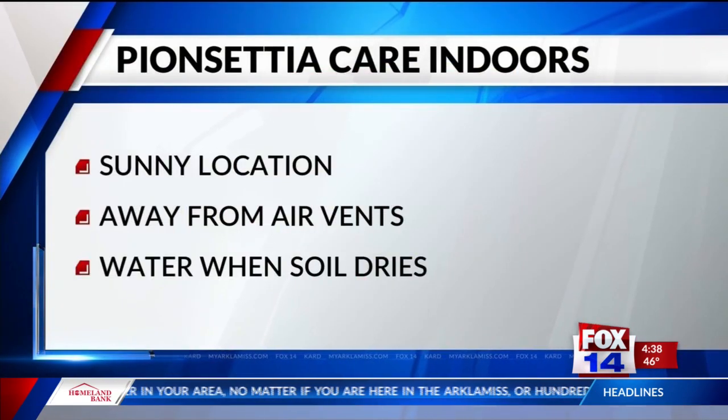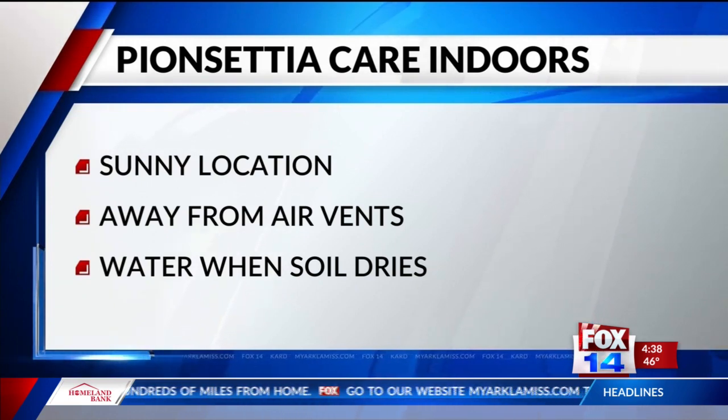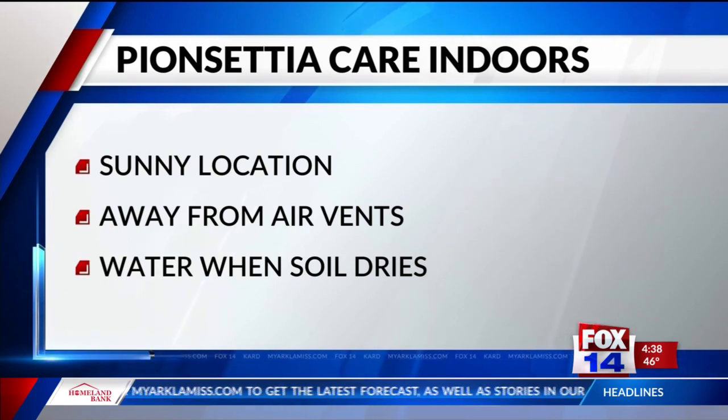It takes several months to get the bracts to turn red — growers start the dark treatment about six months before Christmas to achieve this color. While they're inside, keep your poinsettias in a sunny location away from air vents so the temperature around them stays stable. When the soil feels dry to the touch, remove the plant from the foil wrapper, set it in a sink, water it, and let it drain well. Make sure the pot has drainage holes, then put it back in the foil wrapper.